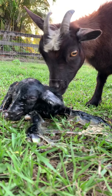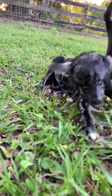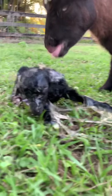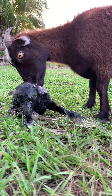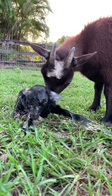Good job, mama. What a good job. I'll help you out there. Good job. So I just like to clear the nose and the mouth and then mom does all the rest. Anytime we have to help — good job.